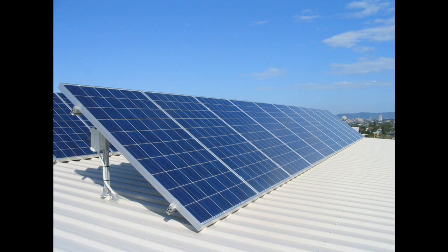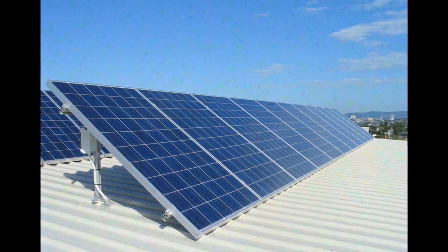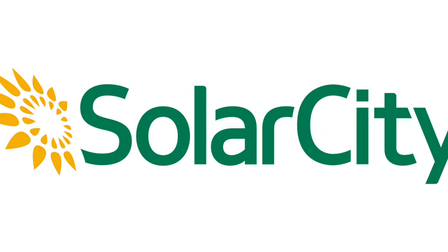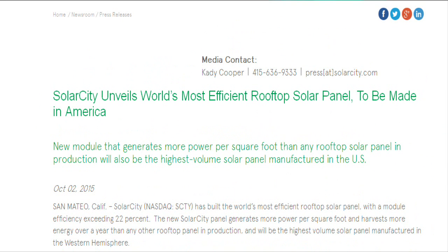The sun provides endless energy, but the average solar cell panel can convert only 14 to 20 percent of the energy it collects into usable electricity. Now American energy company SolarCity has built the world's most efficient rooftop solar panel, with a model efficiency exceeding 22 percent.